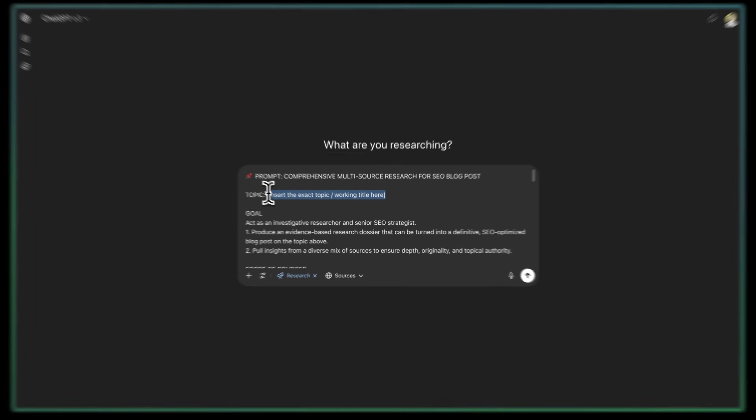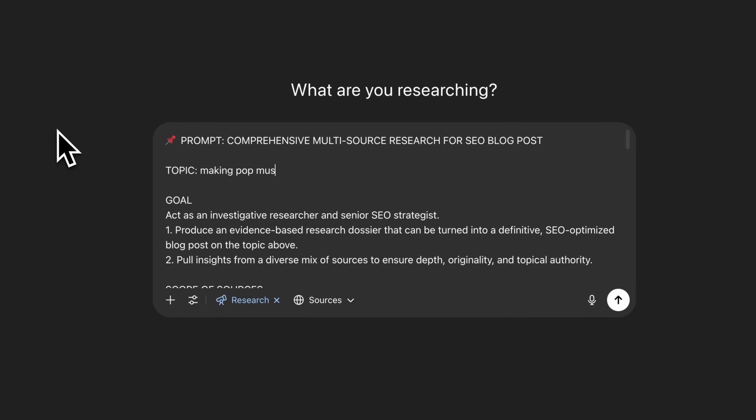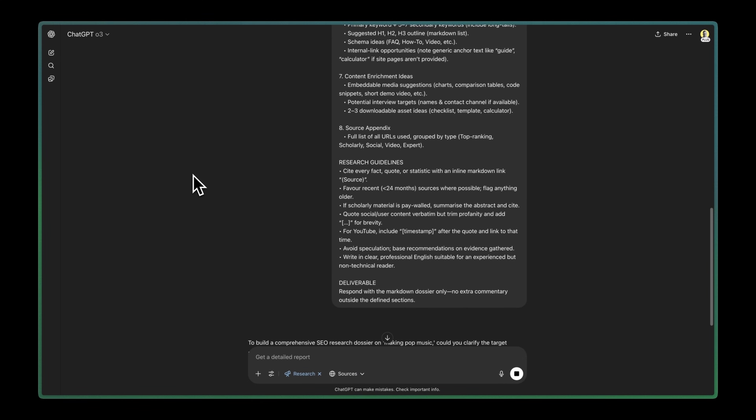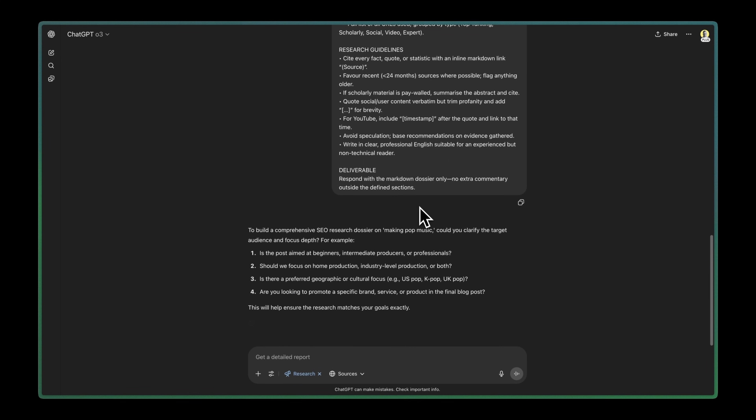Start by feeding ChatGPT the deep research prompt. Replace the placeholder text with your specific topic, target keywords, and any particular angles you want to explore. Once you submit the prompt, ChatGPT will ask you follow-up questions to refine the research scope. This is critical — answer these thoughtfully because they'll determine the quality and relevance of your research output.